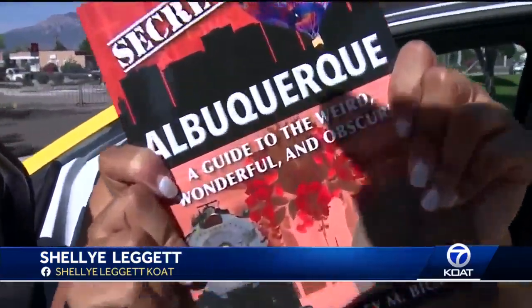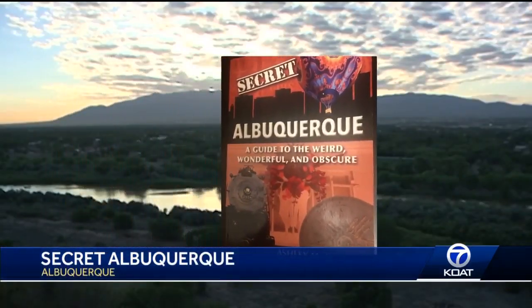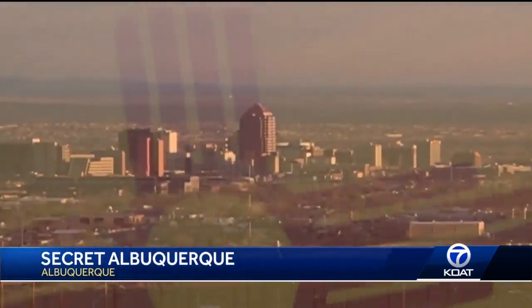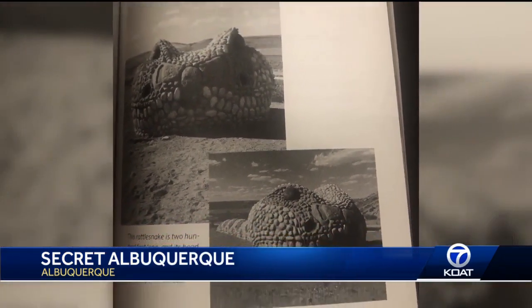So you say you've seen everything that Albuquerque has to offer? Well, I have 90 reasons that say otherwise. And I'm about to show you. There are many secrets of Albuquerque — things to do, see, or experience, sometimes places to go eat in the Duke City, and they're all very off-the-beaten-path destinations.